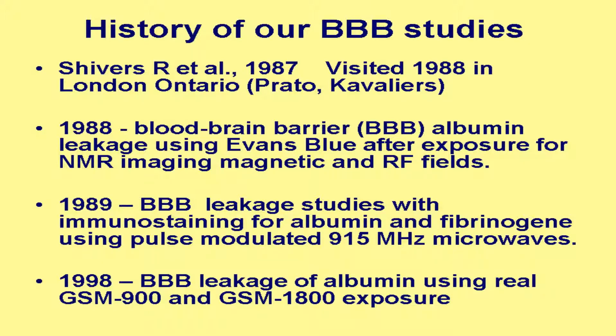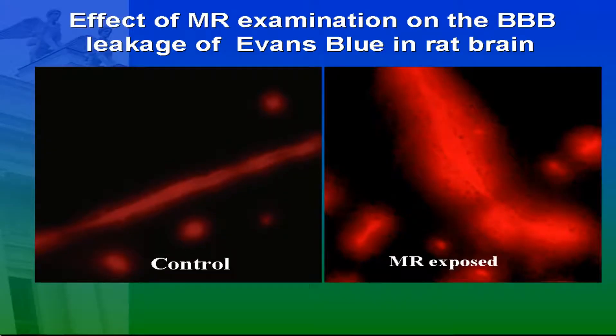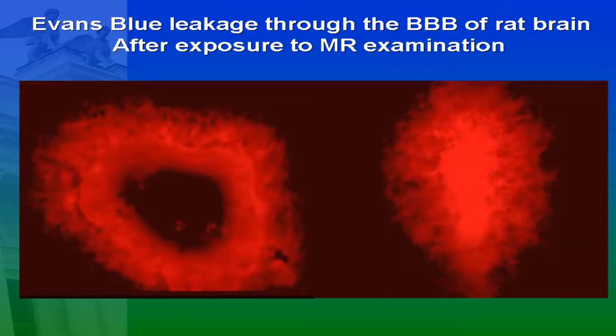We'll continue with the studies with immunostaining for albumin and also for fibrinogen. We'll use the pulse modulated nine or fifteen megahertz microwaves, and since 1998 we have used the GSM telephones, both for the 900 and 1800 MHz exposure. This was repeated from the experiments in London. You can see this is a control, and here you can see how much leaked out of the vessel in the microwave-exposed animals. Here's another slide of the same situation, the vessel and its surroundings.